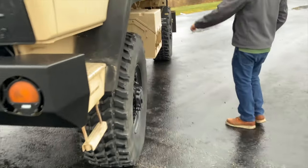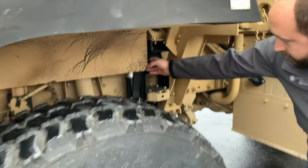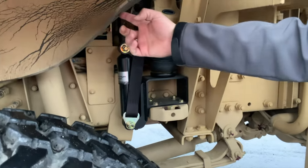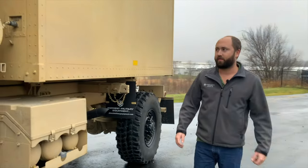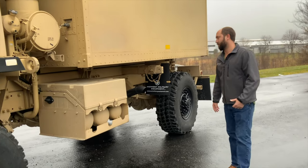This truck has our upgraded cab airbag system. You can see the cab airbags right there on the side of the truck — those are replacement cab airbags for the OEM bags. The OEM bags are prone to failure and parts are very expensive for them, so that's a nice little feature.